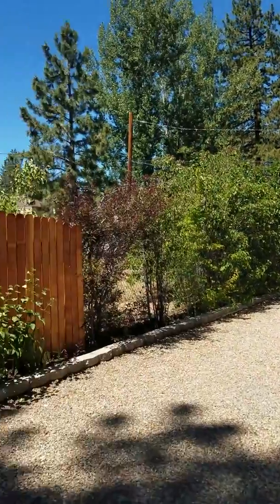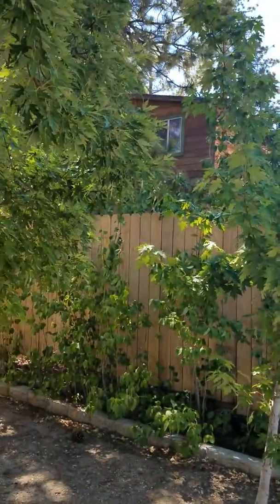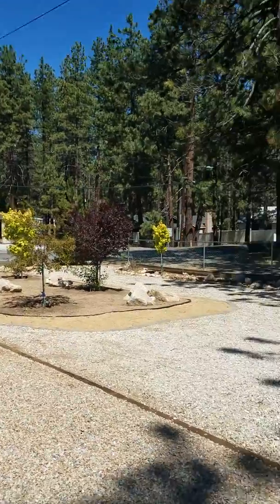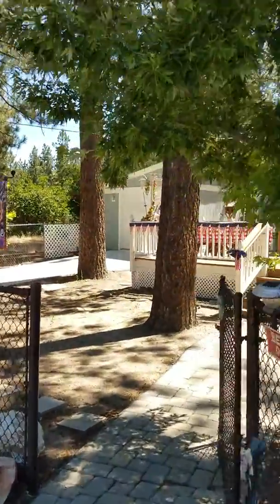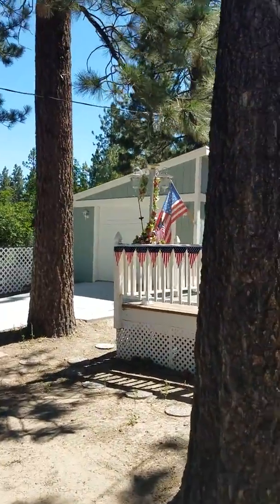Looking back towards the night, they put a nice privacy fence trying to block the neighbor who finally cleaned his yard. It's an R2 lot — you can put a manufactured home up here in front and have a guest house. This part's fenced in for the dogs. One car garage over there. Nice deck.